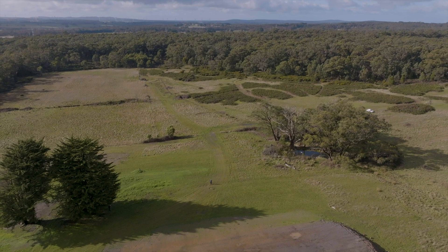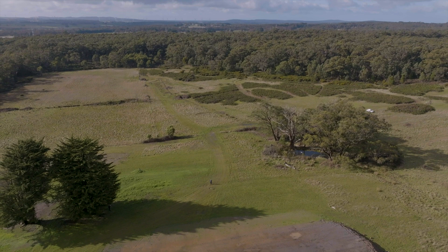So don't wait — call now to book your private viewing and begin your journey towards creating the lifestyle you've always dreamed of.